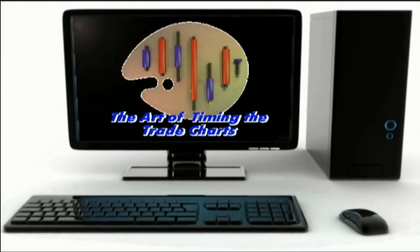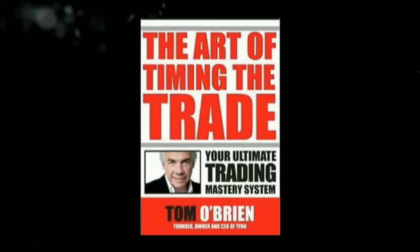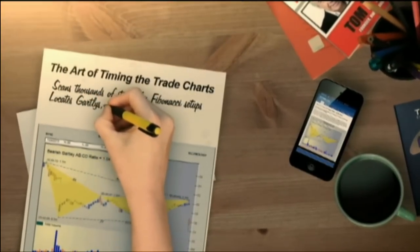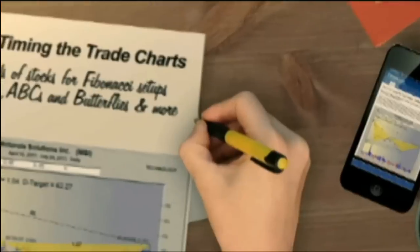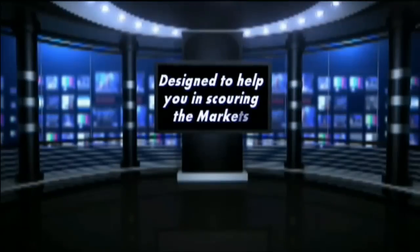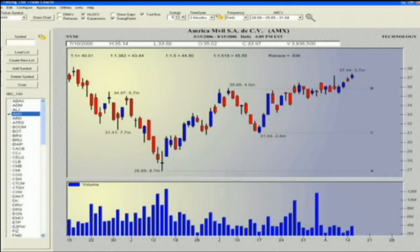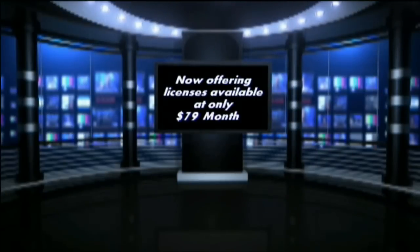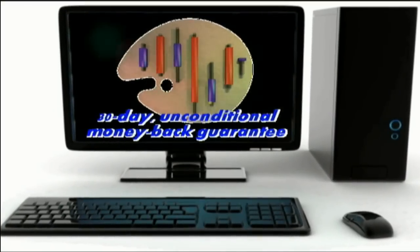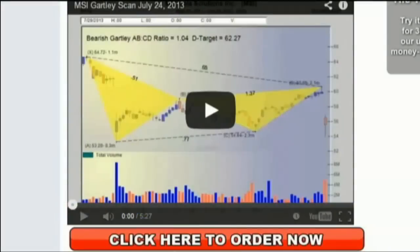TFNN is excited about our new software charting program, The Art of Timing the Trade Charts. In collaboration with Tom O'Brien and using his best-selling book, The Art of Timing the Trade: Your Ultimate Trading Mastery System, David White has programmed an outstanding piece of software. The Art of Timing the Trade Charts allows you to scan thousands of stocks for Fibonacci formation setups, including Gartley's, ABCs, Butterflies, and much more. It's designed to help you find stocks just beginning to form trading patterns that many investors spend days, weeks, or even months searching to find. Licenses are available at only $79 a month with a 30-day unconditional money-back guarantee. Visit TFNN.com.